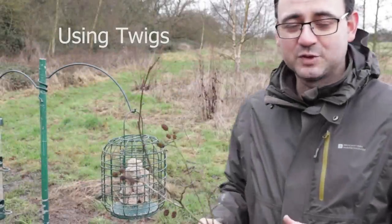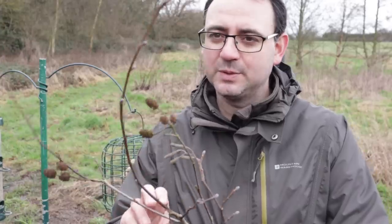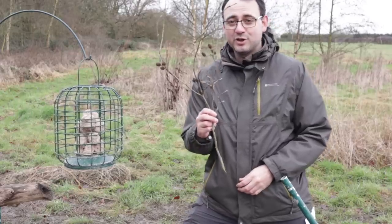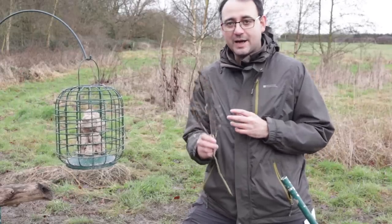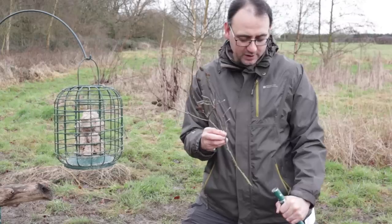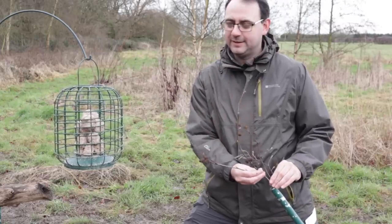With small birds like the different species of tit, it's really important that you use a very small, delicate perch. Something like this piece of alder with catkins on is going to look much more natural and it's not going to dwarf the bird. The idea is to put your perch close to the bird feeder — I would suggest putting it either right next to it or perhaps slightly higher — and I'm using a green garden pole here so I can slot the twig into it.